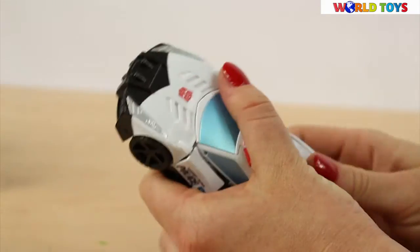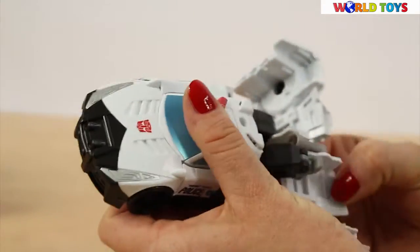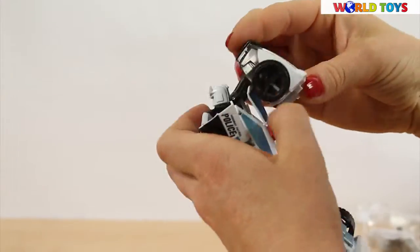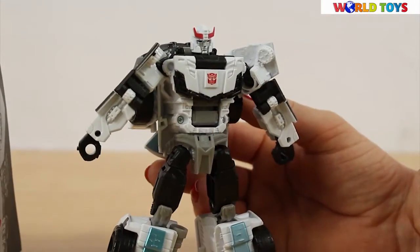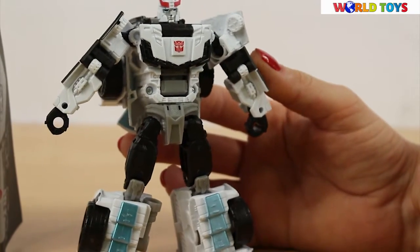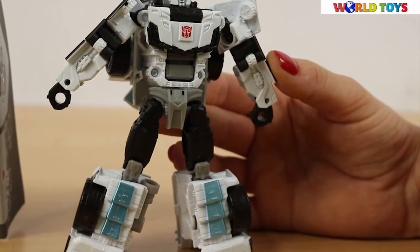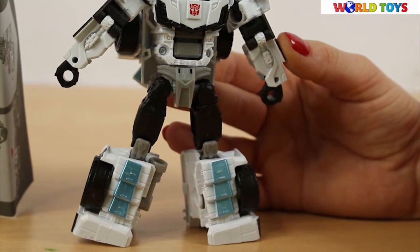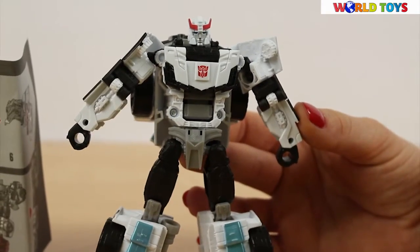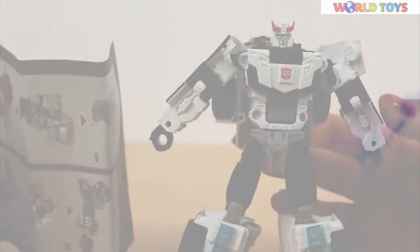And now we have the robot back again. This robot can transform into a fun looking vehicle. If you want to see other robots from this collection, visit our channel World of Toys.